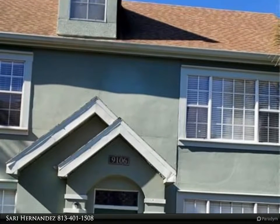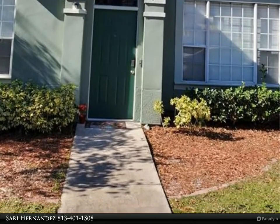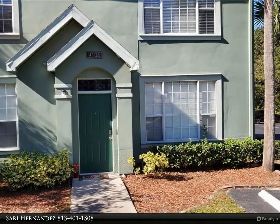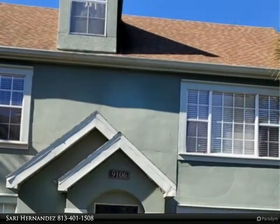This Align Right Realty property video is presented by Sori Hernandez. A wonderful corner lot lakefront condominium and the largest floor plan in Lake Chase, with all that nature has to offer, is now available. This great three-bedroom, two-bath condo is charming, inviting, and move-in ready.